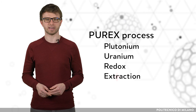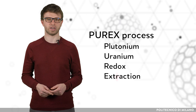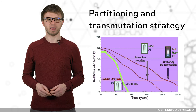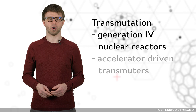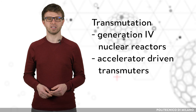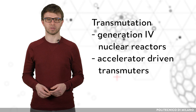The PUREX raffinate can be treated in an advanced reprocessing facility to separate the still-present minor actinoids, which are mainly responsible for the long-term radiotoxicity of spent nuclear fuel. Management of minor actinoids may be achieved with a partitioning and transmutation strategy, which consists of the separation of minor actinoids followed by their transmutation to stable elements or short-lived radionuclides. This can be achieved either by Generation IV nuclear reactors or by dedicated accelerator-driven transmuters, which combine subcritical systems and a high-energy proton accelerator.